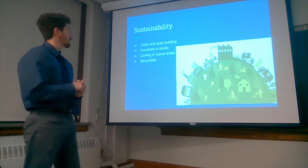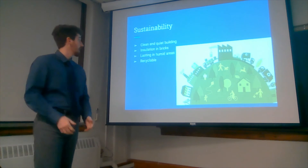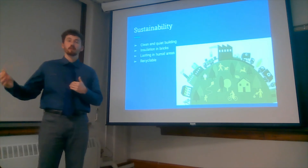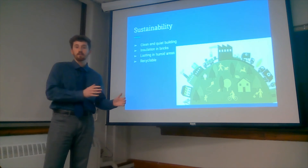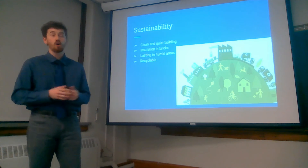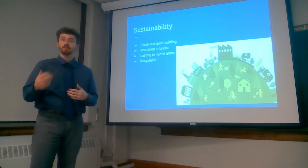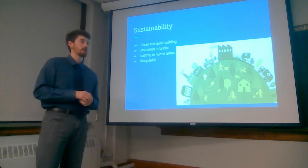Now let's look at sustainability and the positive environmental impact going forward. When actually building, we're going to have clean and quiet building practices. The construction site will be cleaner than typical because we use fewer materials and storage is easier — materials can be moved to allocated spaces to keep the job site open. It will also be quieter; in an urban area, we won't have as many trucks, whether cement trucks or delivery trucks, and fewer trades on site at once.